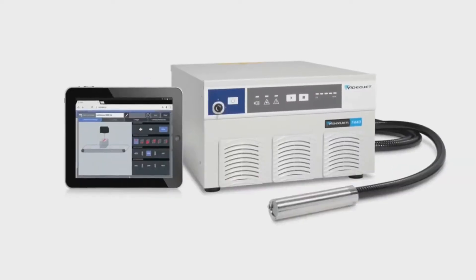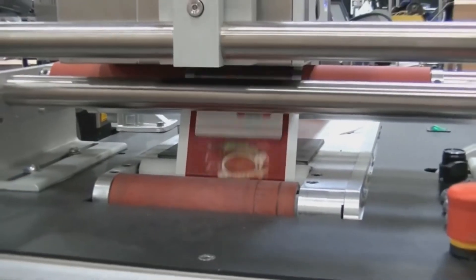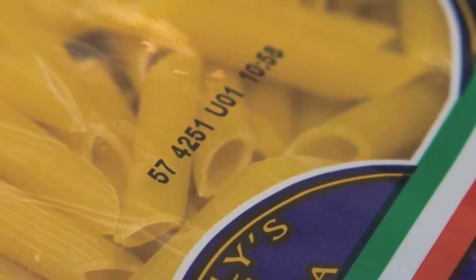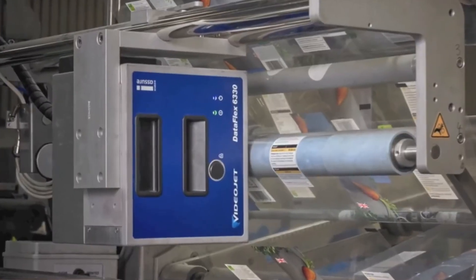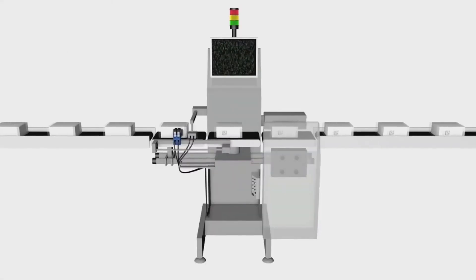High-performance thermal transfer overprinters, also known as TTO, produce high-resolution text and graphics on labels and flexible film. TTO units that feature Videojet iAssure technology, a built-in code quality checker, help reduce waste and rework and bring confidence to your coding operations.